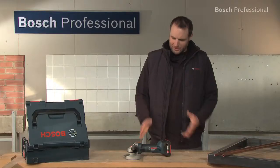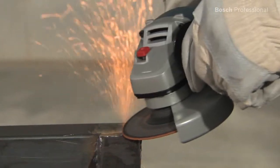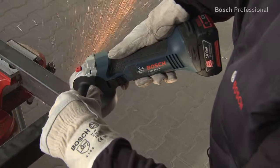This is the GWS18VLI Professional angle grinder. It's the most powerful angle grinder in its class. The GWS18VLI Professional offers the highest material removal rate and cutting performance per battery charge.